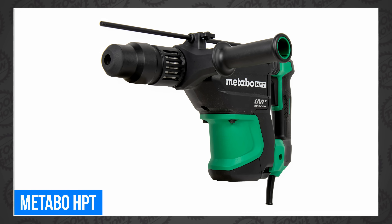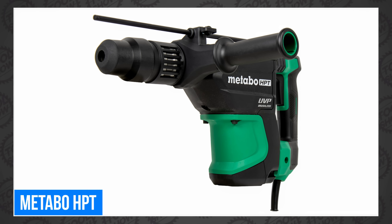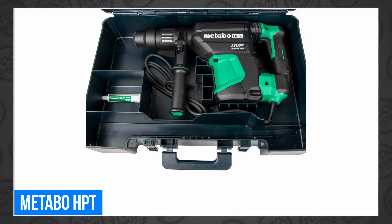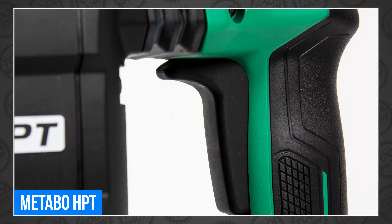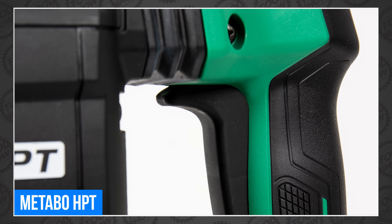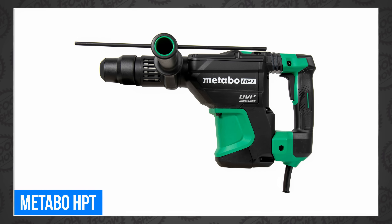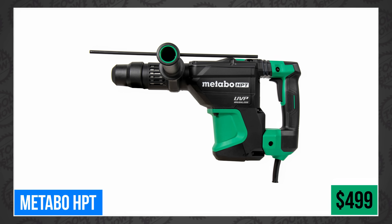Metabo HPT also announced a new corded 1-9/16-inch SDS rotary hammer, the DH40MEY2. It features an impact rate of 2,800 BPM, has four speed modes, vibration protection, and RFC tech, just like that right-angle drill. It works in both hammer and hammer drill mode, and can be set to continuous run in hammer-only mode. It's available now for $499.